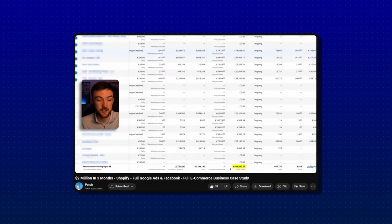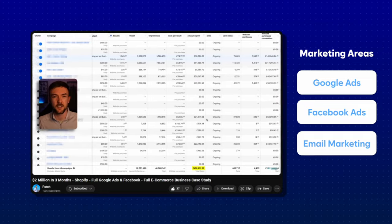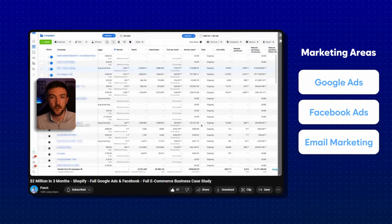In terms of generating these sorts of sales numbers, the video before this on my channel is very useful. I dive deep into marketing areas like Google Ads, Facebook Ads, and email marketing — I'm not going to cover them again here, but those methods helped me create multiple seven figures of revenue across my businesses.